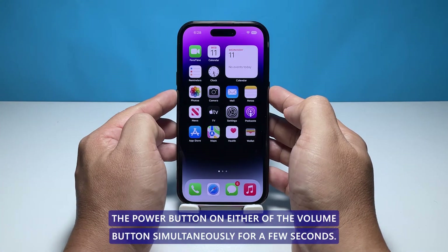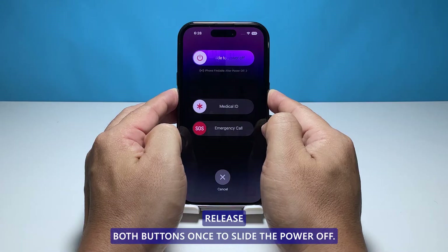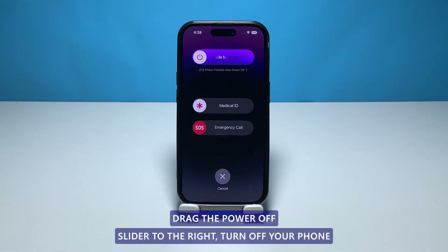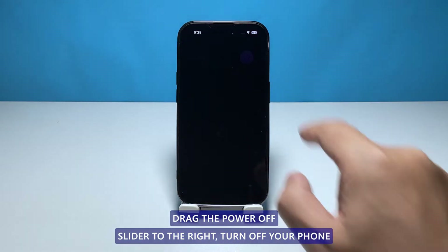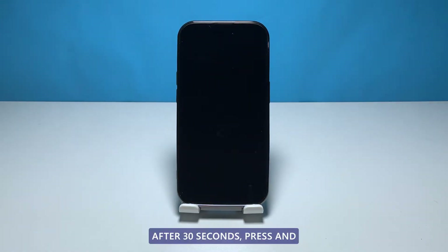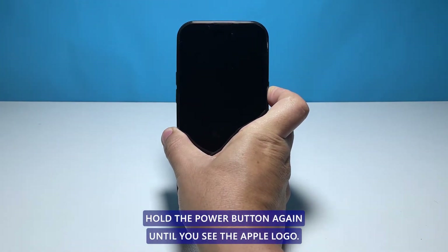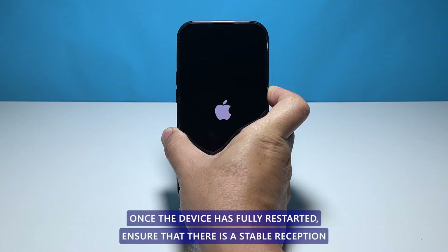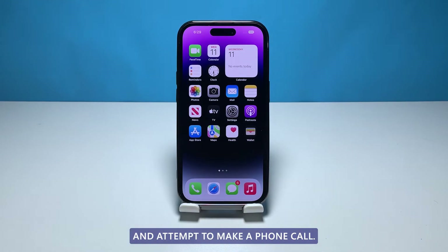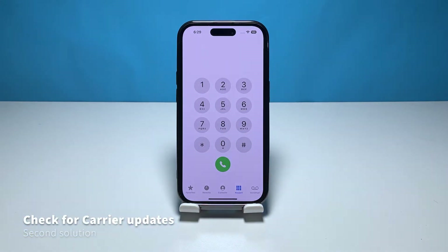Release both buttons once the slide to power off prompt appears on the screen. Drag the power off slider to the right to turn off your phone. After 30 seconds, press and hold the power button again until you see the Apple logo. Once the device has fully restarted, ensure that there is a stable reception and attempt to make a phone call.